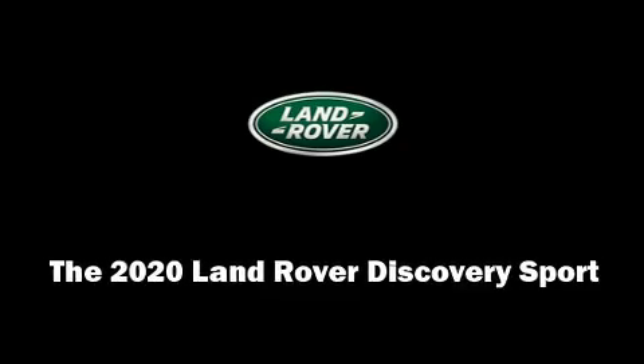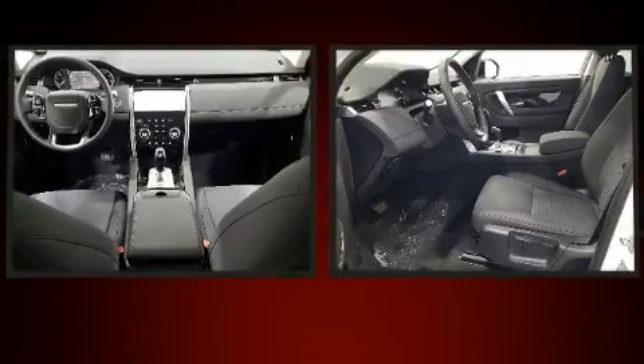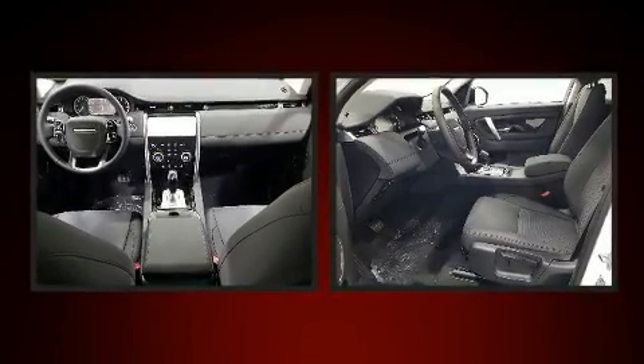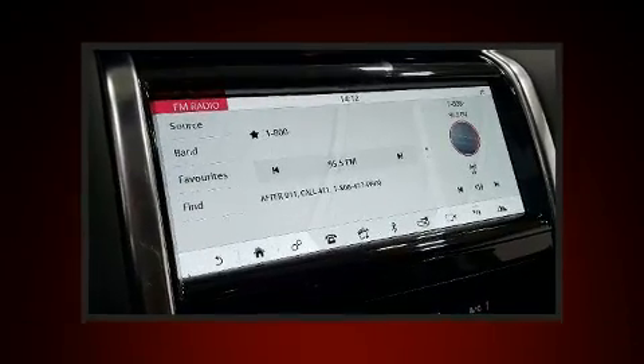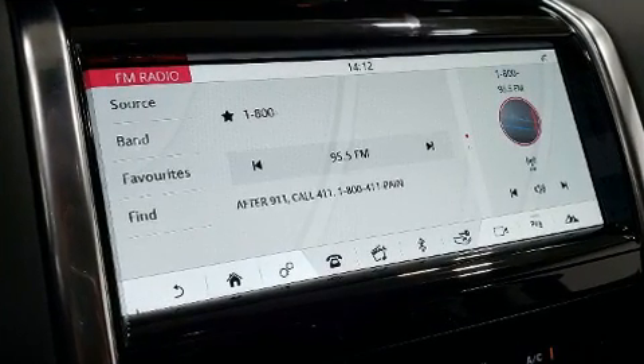Take command of the road in the 2020 Land Rover Discovery Sport. Smooth gear shifts are achieved thanks to the efficient four-cylinder engine, and for added security, dynamic stability control supplements the drivetrain.